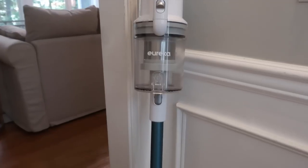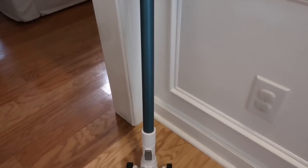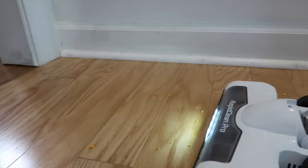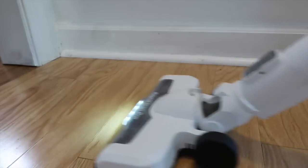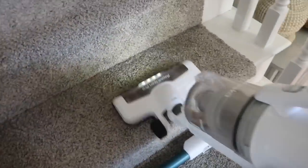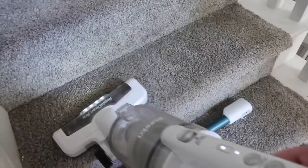Today's video covers a lot of that, and also a little bit later I will be sharing my new Eureka Rapid Clean Pro vacuum. I am a big fan of Eureka — I've worked with them before and I have their steam mop. They have some really great deals coming up for Amazon Prime Day, so I can't wait to share that with you guys. That will be a little bit later in the video.